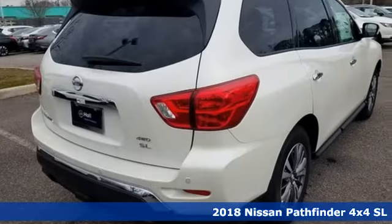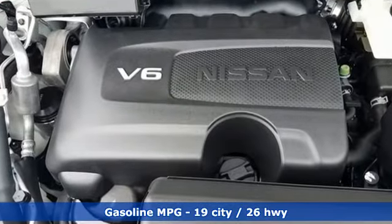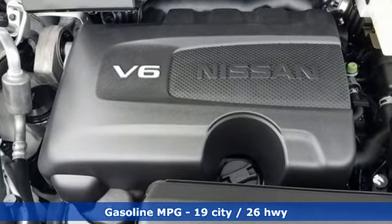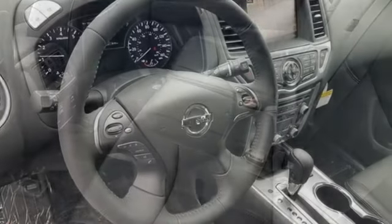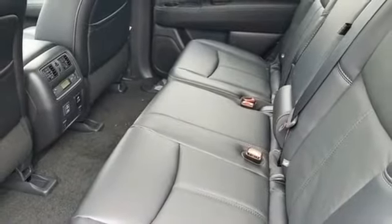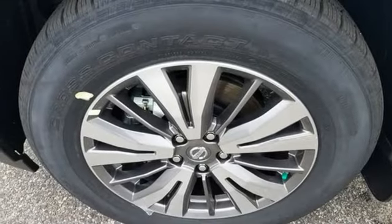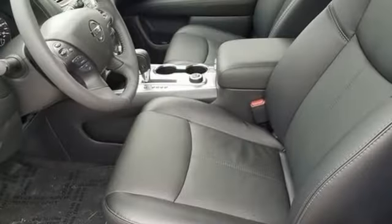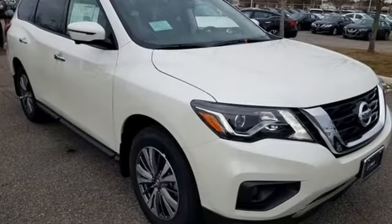And it comes with all the amenities you need: integrated navigation system with voice activation, power heated mirrors, heated leather bucket seats, driver and passenger front and seat mounted airbags, intelligent key, dual zone climate control, V6 engine, hands-free liftgate, four-wheel anti-lock disc brakes, and power tilt-down heated mirrors.